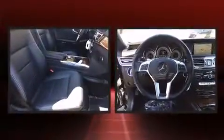Mercedes-Benz also prioritized safety and security by including dual front impact airbags, anti-whiplash front head restraints, a panic alarm, an emergency communication system, and four-wheel disc brakes with ABS.